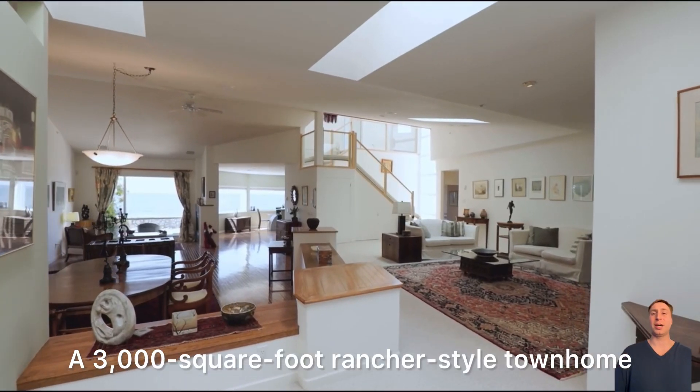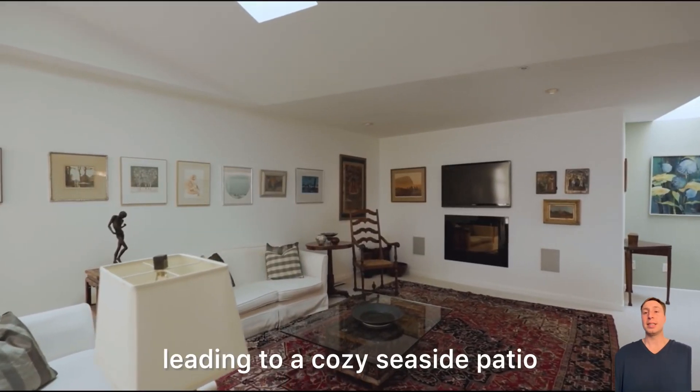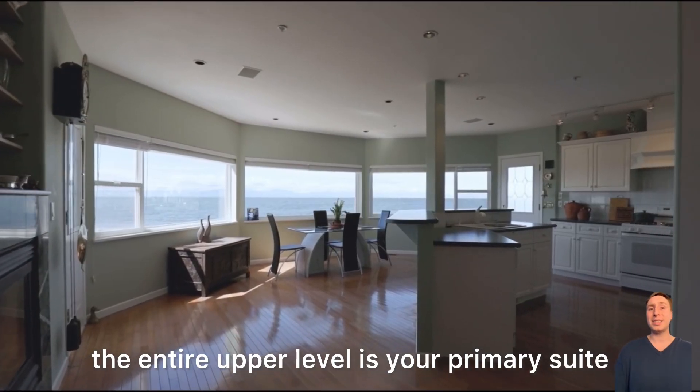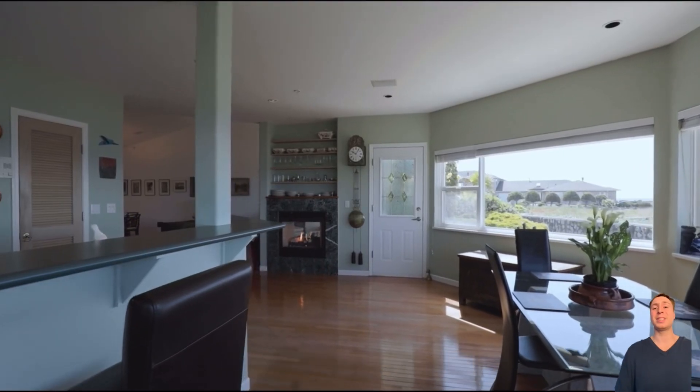A 3,000-square-foot rancher-style townhome with a gourmet kitchen offers spectacular water views leading to a cozy seaside patio. Two large bedrooms and an office on the main floor. The entire upper level is your primary suite featuring a private sun deck, 180-degree ocean views, and its own fireplace.